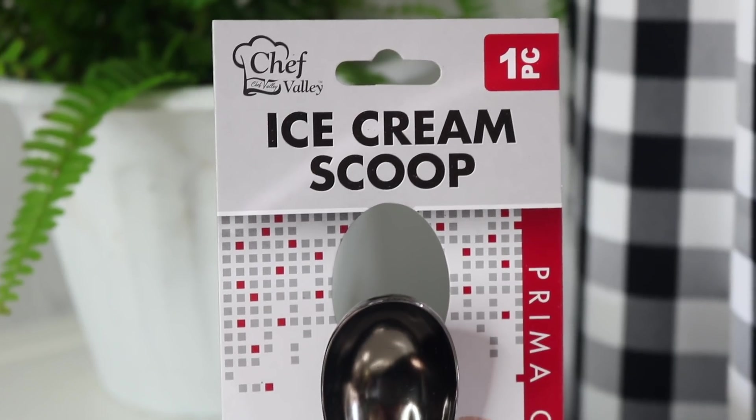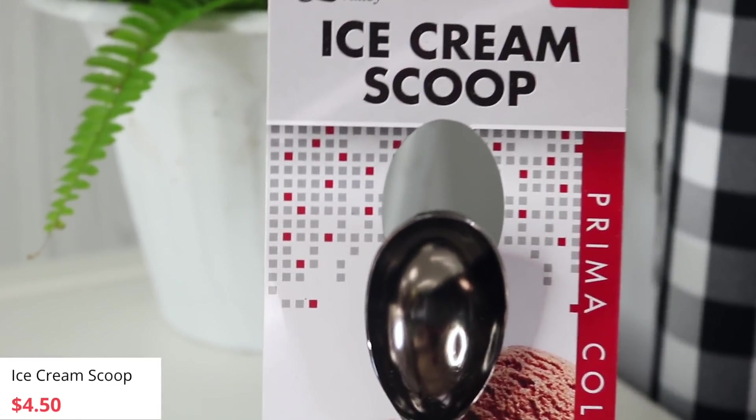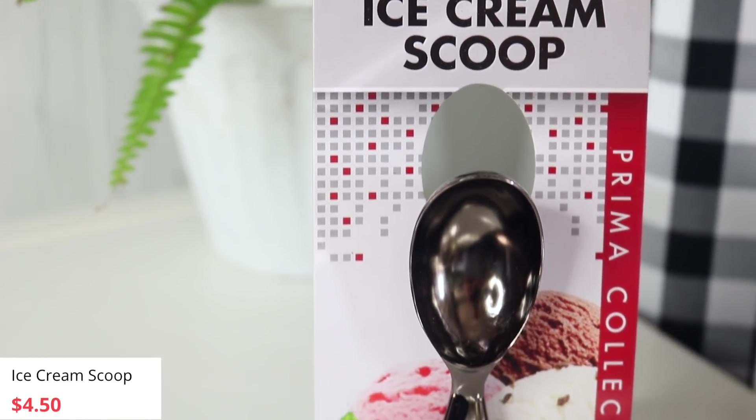We're set for the beach. We are ready now — we just need to get a beach house and find somewhere to stay this summer. This next item was really exciting. It's from Chef Valley — their ice cream scoop. It says it's durable and stainless steel. You guys know I love my ice cream. We did not have a designated ice cream scoop — we had a really cheap plastic one — so this stainless steel one is going to be much, much better.